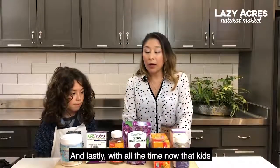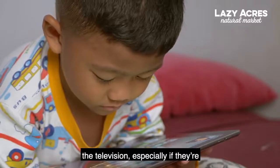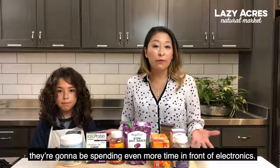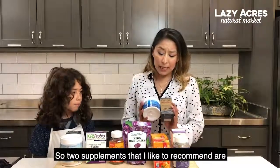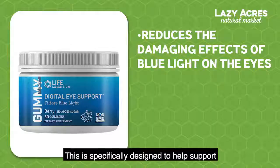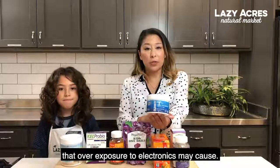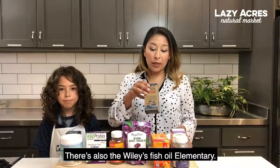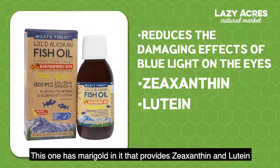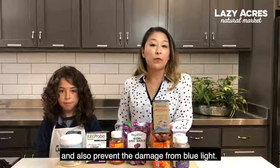Lastly, with all the time that kids are now spending on their phones, tablets, or television — and especially going back to school from home, they're going to be spending even more time in front of electronics. Two supplements I like to recommend are the Life Extension Digital Eye Support, which is specifically designed to help support the eyes from blue light damage that overexposure to electronics may cause. There's also the Wiley's Fish Oil Elementary, which has marigold in it that provides zeaxanthin and lutein, helping to keep the eyes healthy and prevent damage from blue light.